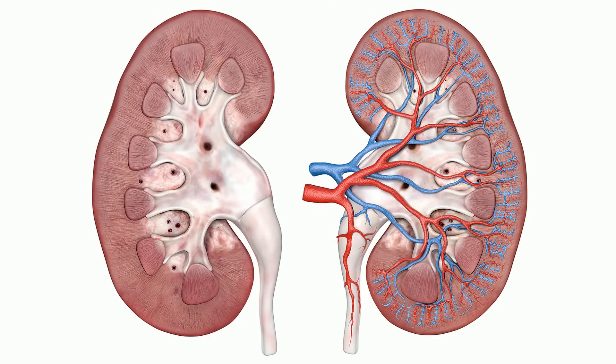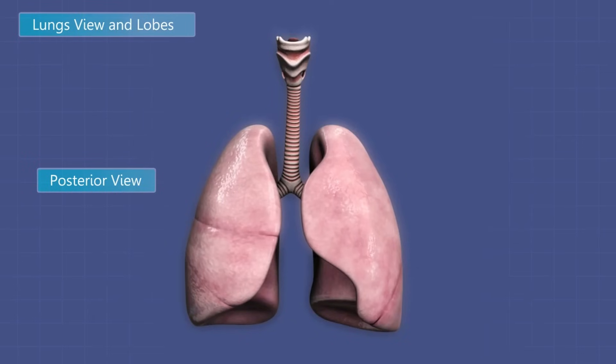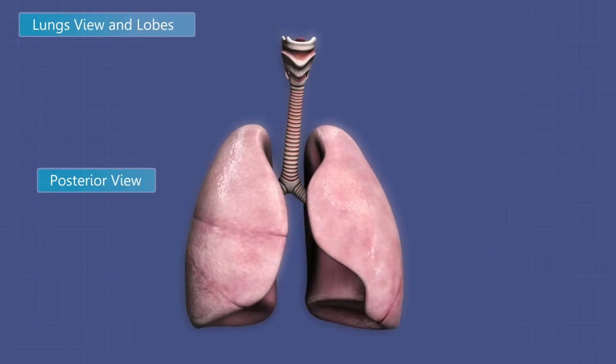The urinary system filters blood through the kidneys, where it works to filter out waste and produces urine. The function of the respiratory system is to exchange oxygen and carbon dioxide between the atmosphere and the blood. The lungs are a major organ of this system.